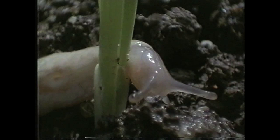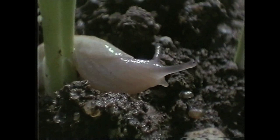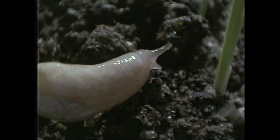Those little black specks at the end of the upper antennae — they can really only tell light from dark. Halfway down on the right-hand side, there's a hole for breathing called a pneumostome, and it opens directly into the lung.